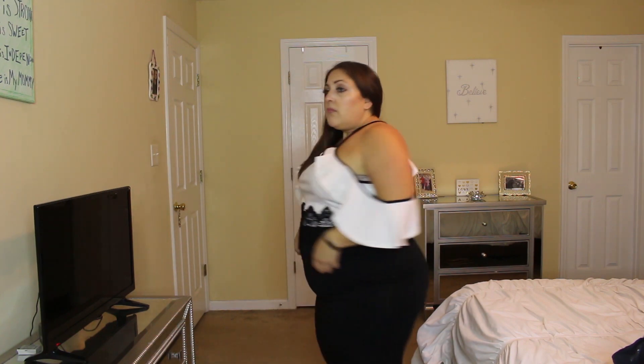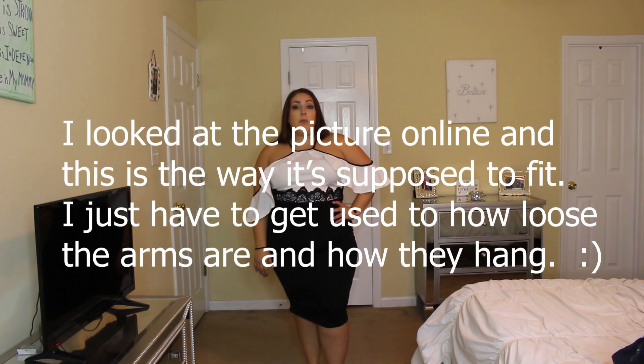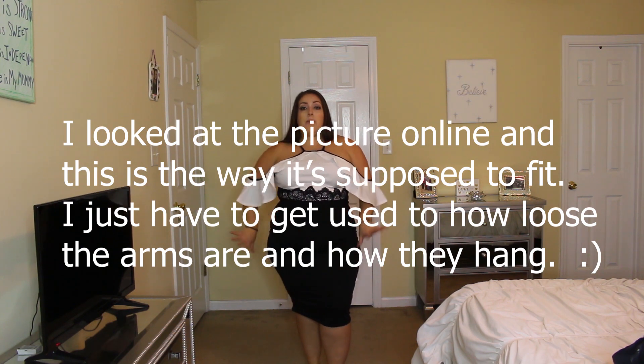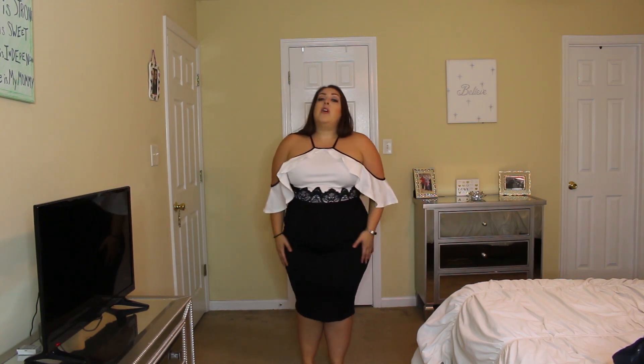In the back it has beautiful lace detail all around the waist, little tiny straps, and then it goes out into ruffles lined in black. It hits me right below the knee, which is my favorite place for a dress to hit. I really think it brings out my figure and shape — so it's definitely my favorite place for a skirt or dress to hit.